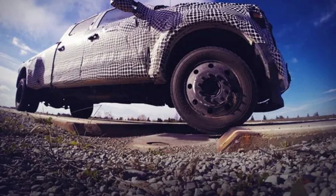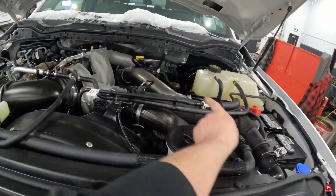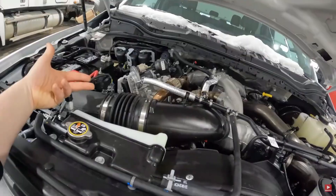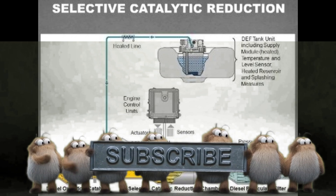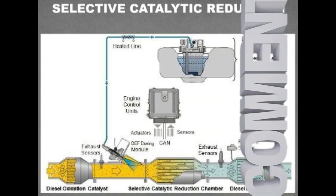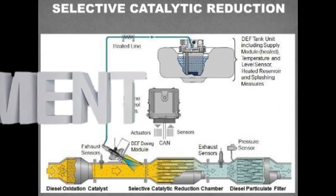Reports of a major automotive manufacturer like Ford testing factory deleted diesels raise significant questions, as such modifications are typically illegal for on-road consumer vehicles in the U.S. and other regulated markets. A deleted diesel refers to an engine from which the emissions control systems — such as the diesel particulate filter, DPF — and selective catalytic reduction SCR system have been physically removed or electronically disabled.